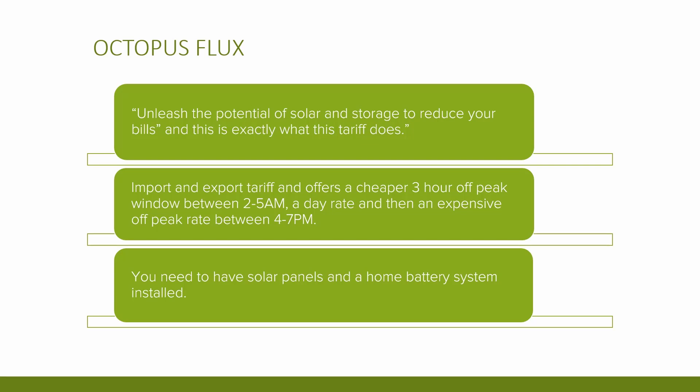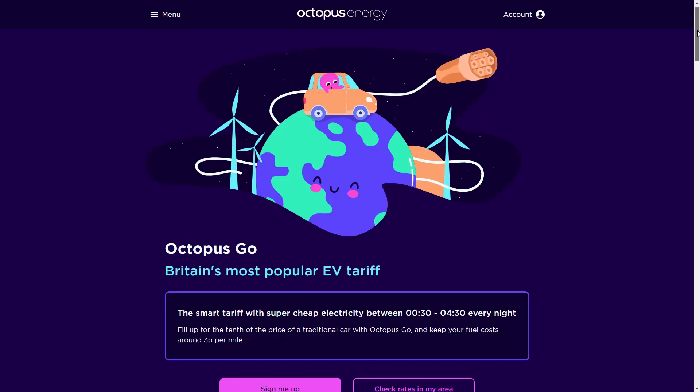Flux is both an import and export tariff. It offers a cheaper three-hour off-peak window between 2 and 5 am, a day rate, and then an expensive peak rate. It also offers the same structure for export — a cheaper time during the night when the grid does not need your export, a day rate, and then a peak evening export rate, which is probably the most lucrative offering for export on the market currently. To be on this tariff you need to have solar panels and a home battery installed.